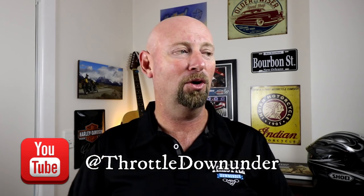If this is your first time on the channel, thank you for coming to Throttle Down Under. We do a bunch of car and motorcycle reviews, we attend motoring events, and this year we're also doing a bunch of motoring adventures. So make sure you hit subscribe and follow along.